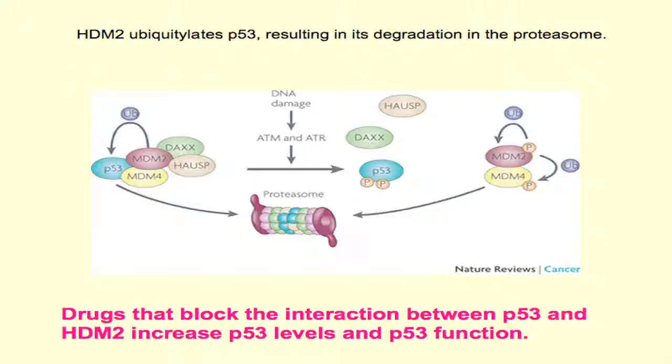For those of you who are not expert in p53 biology, HDM2 and HDMX are both proteins — components of a large multi-molecular complex that exists in association with p53, primarily to limit p53 function and stability.